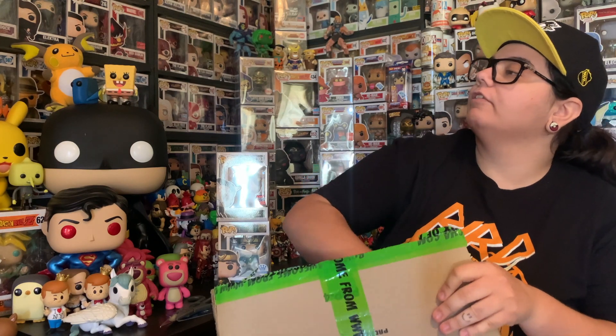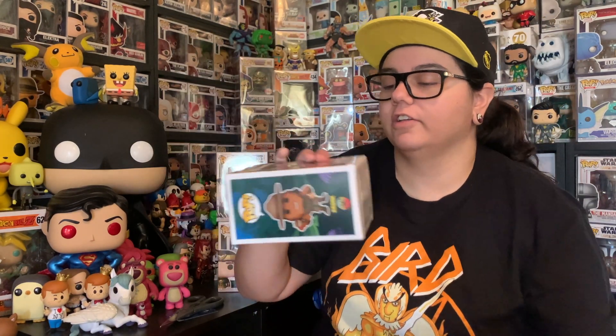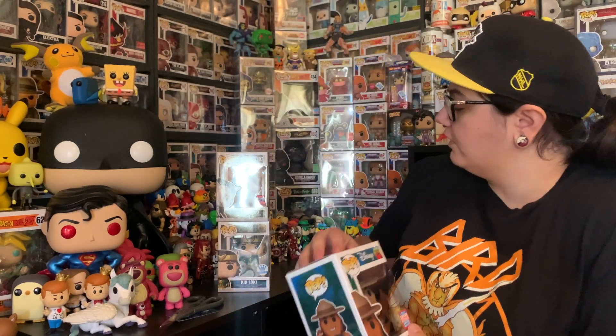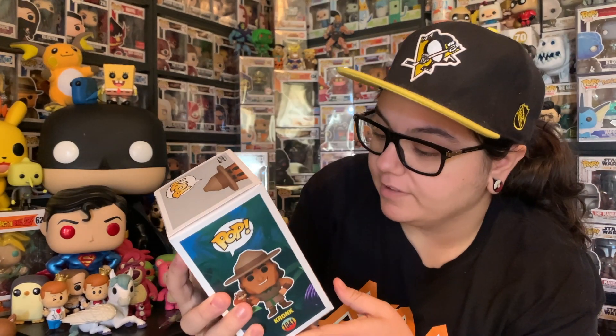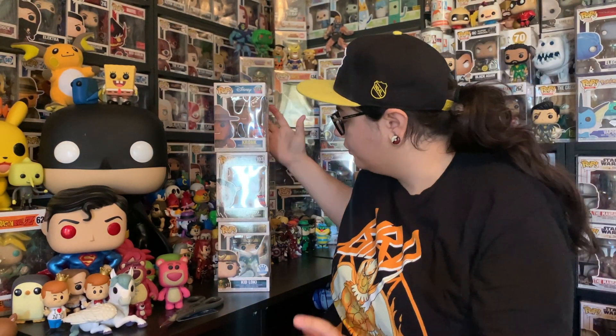There is only one more pop in here. And the last pop is... Kronk! That's cute. Not something for the collection — I think if I get a Kronk, it's going to be the normal one. But we have the exclusive Kronk from the recent convention. So we got two of the recent convention pops and the Kid Loki. These will probably find new homes. The Kronk is an awesome one, just not something that I need for the collection. That is the mystery box — not too bad.